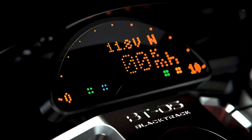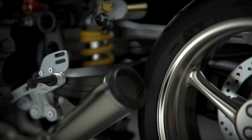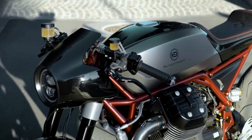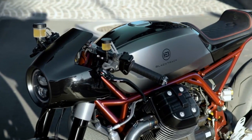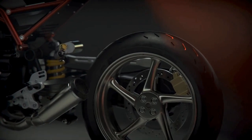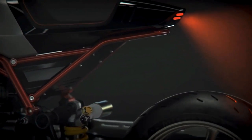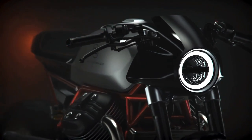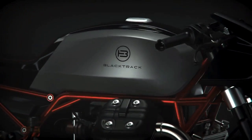Some of you probably already figured out why this motorcycle's build quality looks so perfect. But in case you are thinking if this is a new model released by Moto Guzzi, the answer is no. This is the latest work of Black Track Motors from Luxembourg.